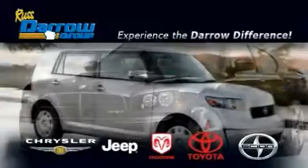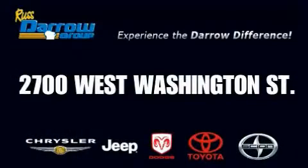Get the Darrow difference today, only at Rust-Aero Toyota Scion Chrysler Jeep Dodge West Bend. Rust-Aero.